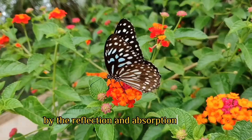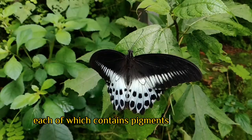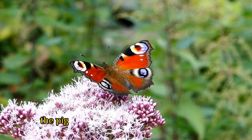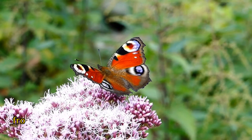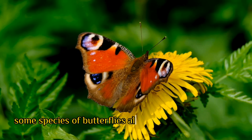The colors on a butterfly's wings are created by the reflection and absorption of light. The wings are made up of tiny scales, each of which contains pigments that absorb and reflect different wavelengths of light. The pigments can create a range of colors, from bright blues and greens to deep oranges and reds.